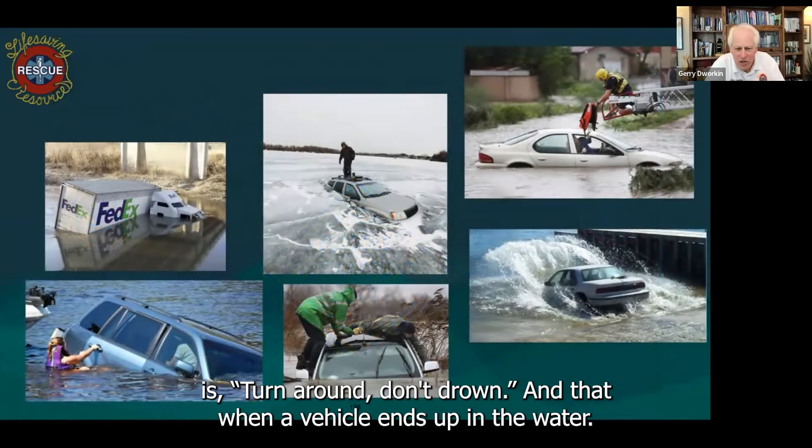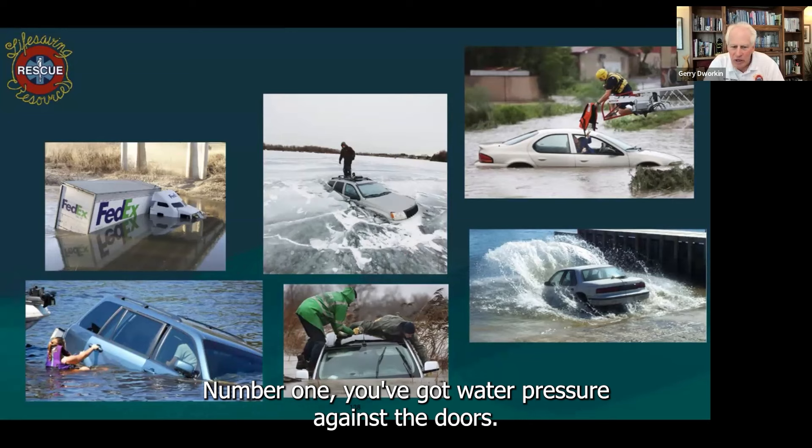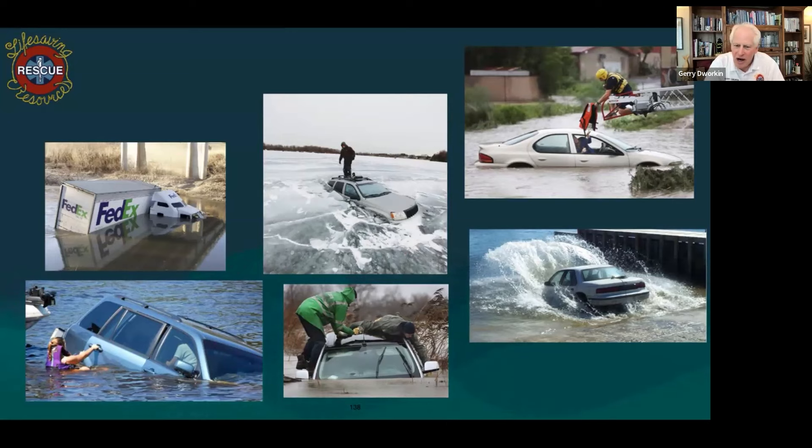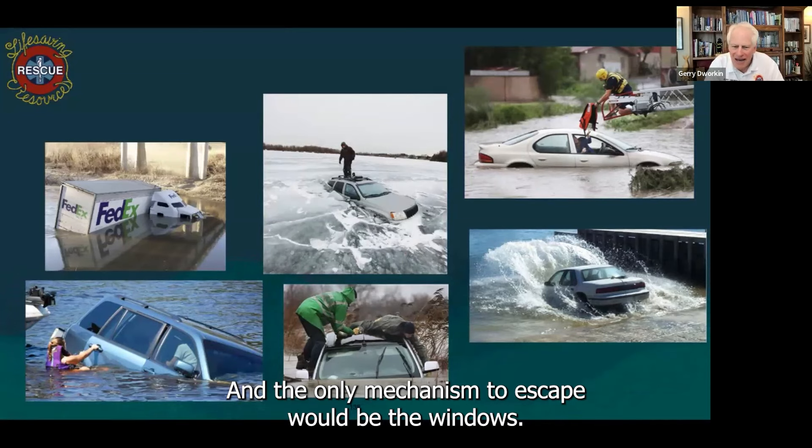What we advocate is turn around, don't drown. When a vehicle ends up in the water, number one, you've got water pressure against the doors. If they go through ice, you've got ice pressure against the doors. So you probably cannot get out through the doors, and the only mechanism to escape would be the windows.